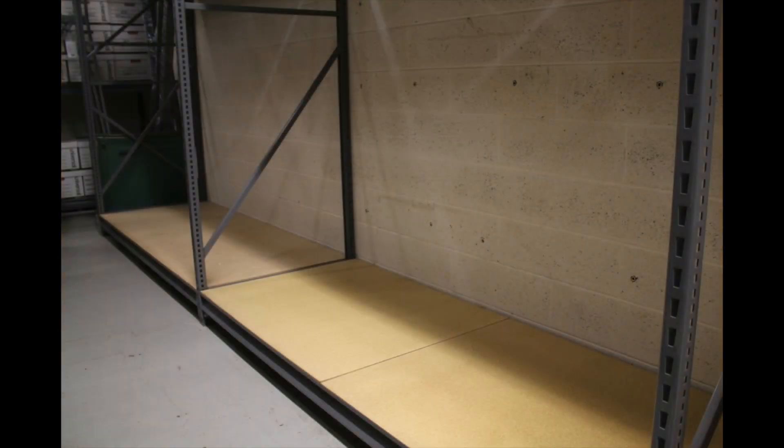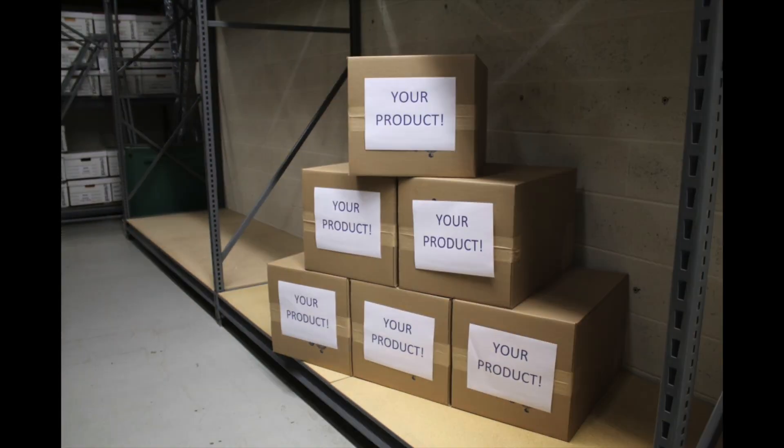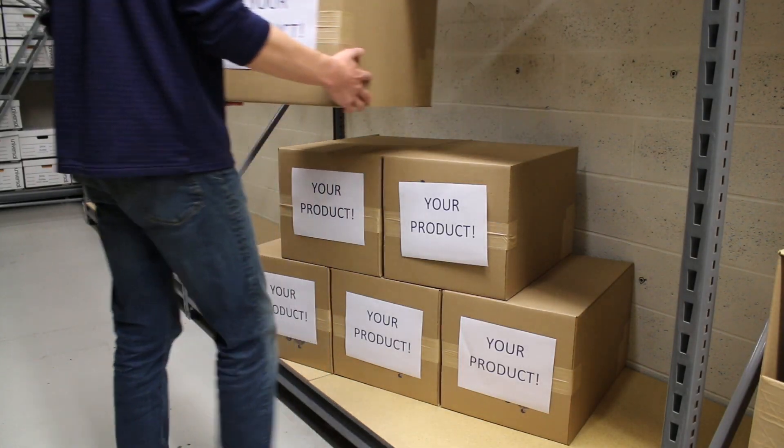JMA also has a unique program called CORE, Customer Owned Release. We buy a product or group of products in bulk, store them here at our warehouse in Newington, Connecticut, and ship them out as needed for a list of approved releasers.